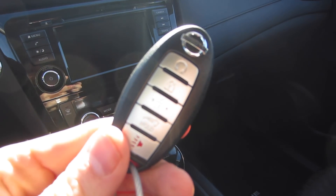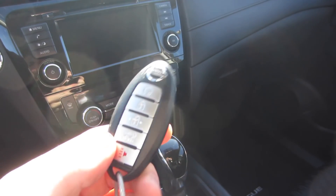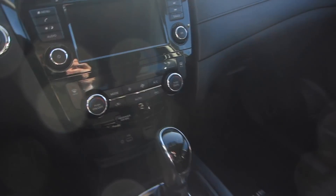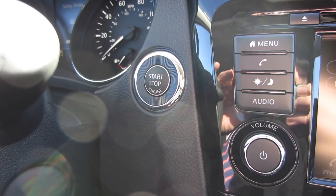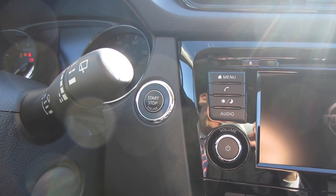You get Nissan's standard key fob — an oval shape with four buttons on the front, nothing on the back. The top button is a remote start feature, which is super helpful now that it's cold outside. And it is a push-button start, so you just push this round button to the right of the steering wheel and the car starts right up.